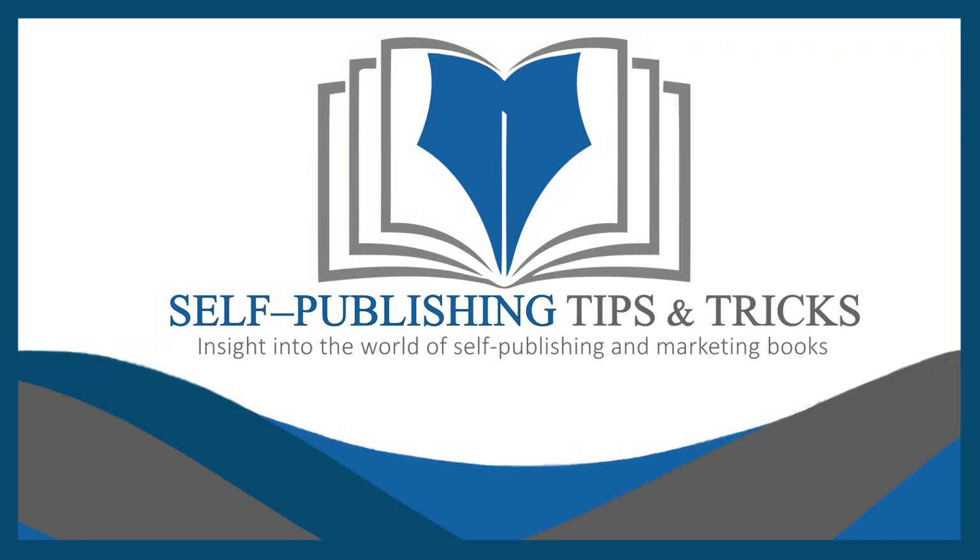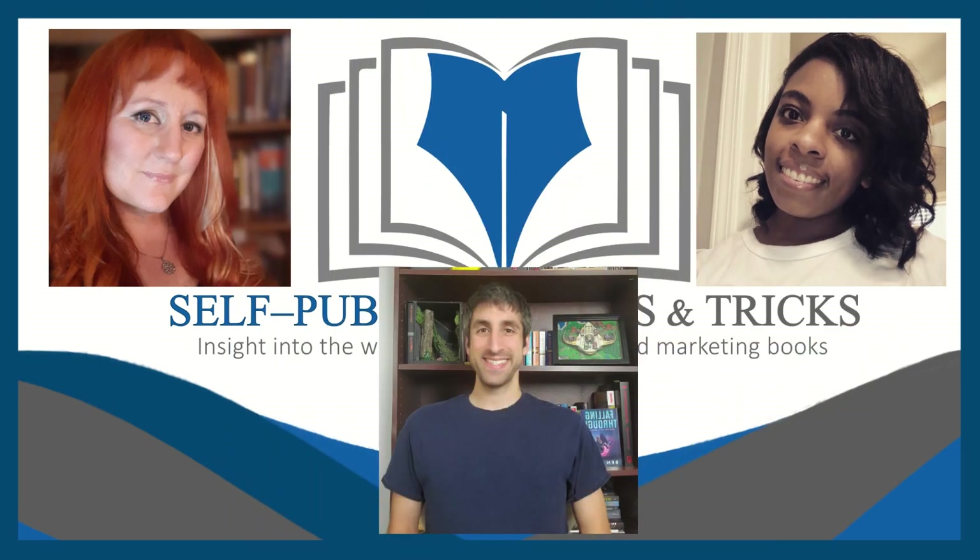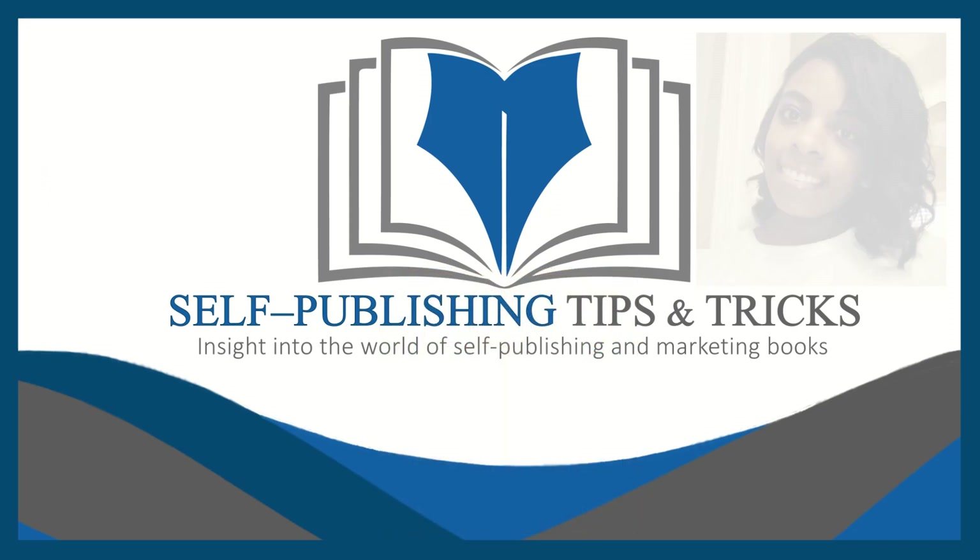Welcome to the Self-Publishing Tips and Tricks Show, a series designed to give you insight into the world of self-publishing and marketing your books. Featuring your hosts Shannon, the author behind the pen name S.D. Houston, Ben Pick, and Morgan Lee. Join us several times each month when we interview authors about their self-publishing and marketing journeys, talk to industry leaders, and discuss books about writing, self-publishing, and marketing.